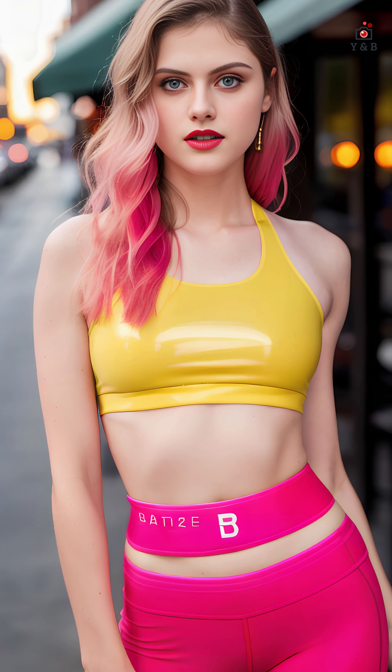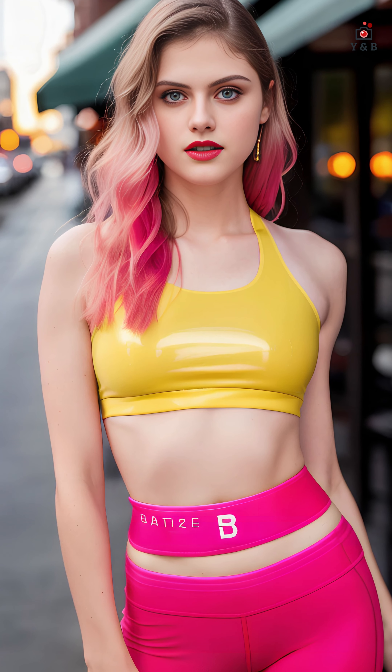Crop tops have become a symbol of body positivity and self-expression, empowering individuals to celebrate their unique shapes and styles. They offer a refreshing take on fashion that encourages everyone to embrace their own definition of beauty.